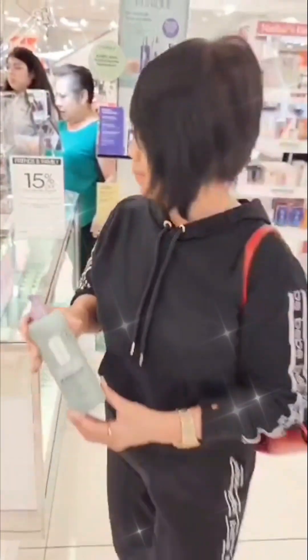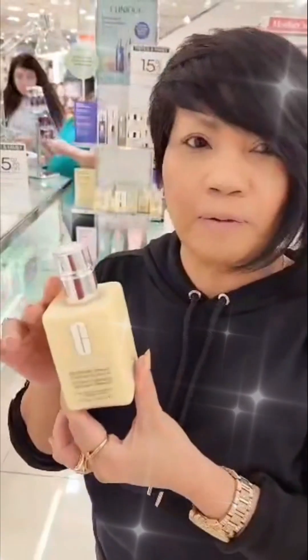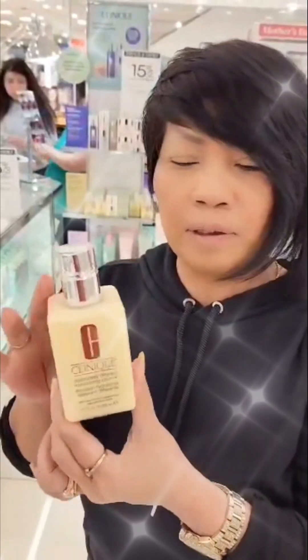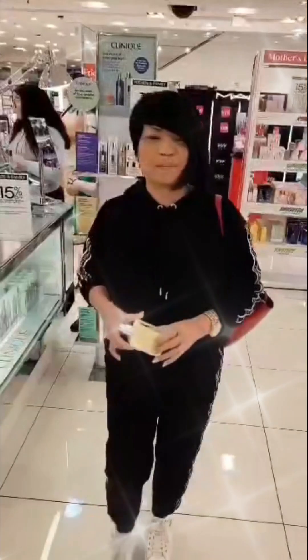I'm buying this for my facial. I've been using this for the last 30 years — for my face. I use Clinique makeup if I go out every day, but I'm also using the Sheer Cover. Sheer Cover is very expensive makeup, so I only use that for special occasions.